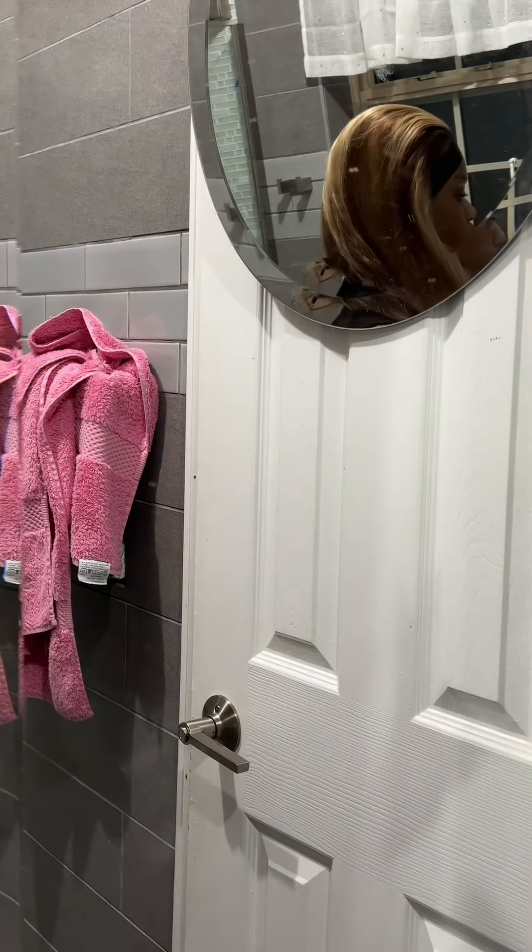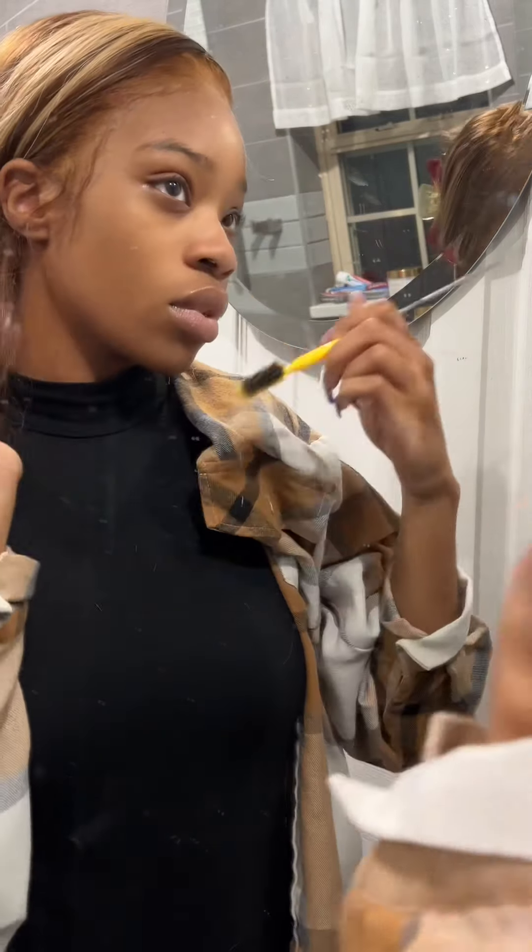The hair just always tangles at the end. I may have to cut this wig or just throw it out altogether. I think the wefting isn't that great either.